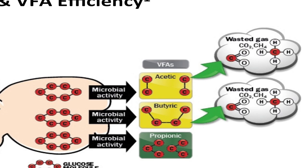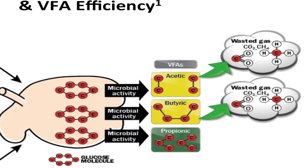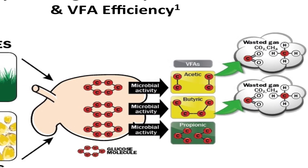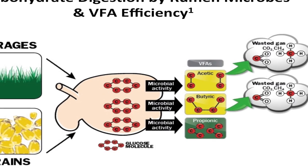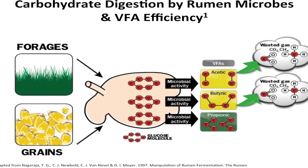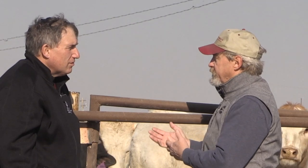Carbon emissions from beef cattle production come from fermentation processes. The magic of a ruminant is that they can convert fibrous products such as forages or co-products of other industries. For example, when we use corn to produce ethanol to blend in fuel for vehicles, there's a byproduct called distiller's grains. Cattle can use that distiller's grains, and rather than have a waste product we have to land-apply or put in a landfill, we can take that and turn it into protein for human consumption.